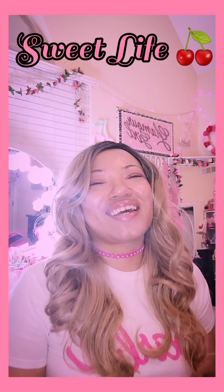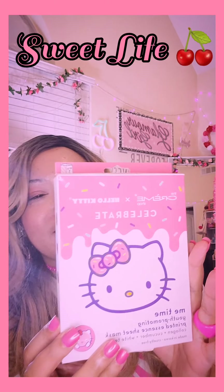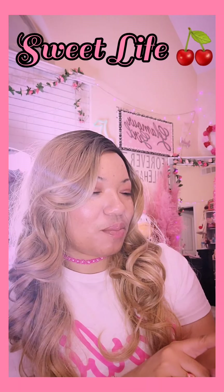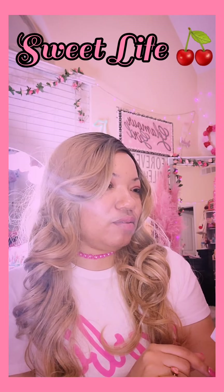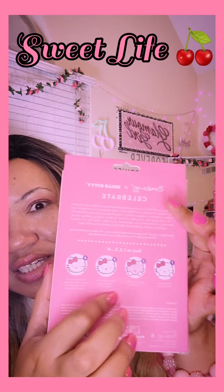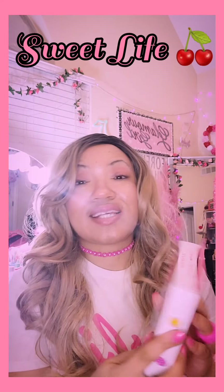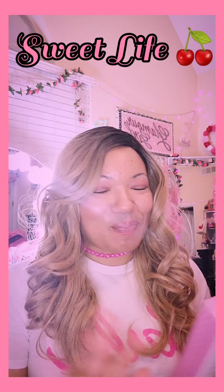The first thing in the haul is gonna be these Hello Kitty face masks. It says 'Me Time Youth Promoting Printed Essence Sheet Mask — Collagen, Cucumber, White Tea.' I think it's gonna have the little Hello Kitty features on the mask, which is cool. There are three in here and this was $5.99.